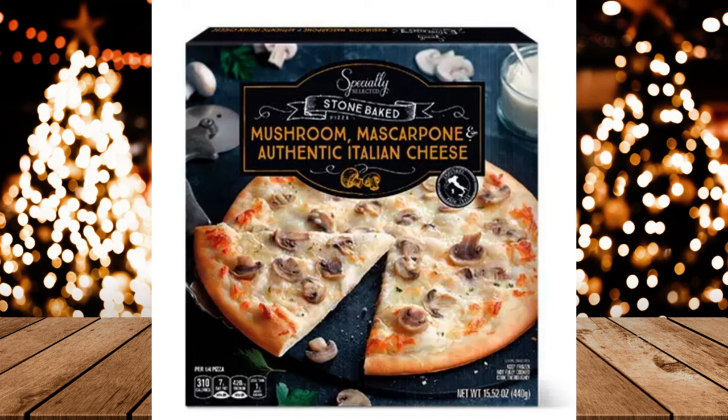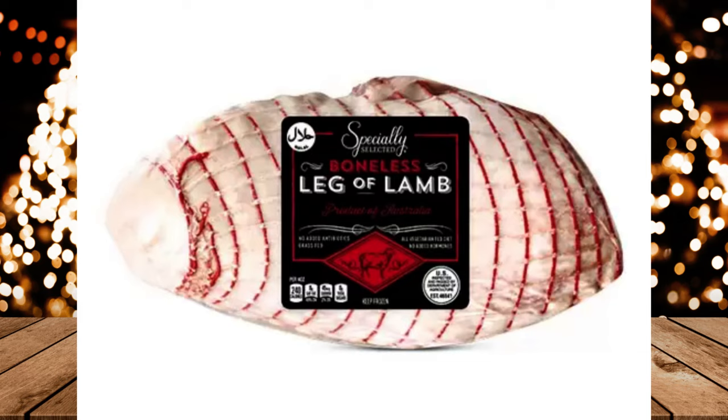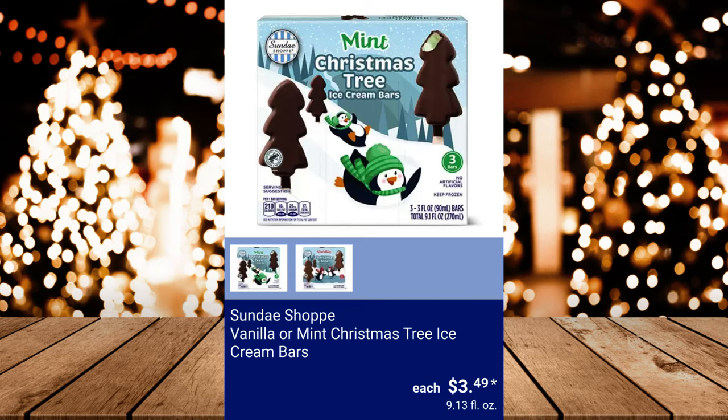Specially Selected Lamb Leg Roast — Rosemary and Garlic or Unseasoned — $6.99 each. Sundae Shop Peppermint or Hot Chocolate Ice Cream, $1.99. Sundae Shop Vanilla or Mint Christmas Tree Ice Cream Bars, $3.49.